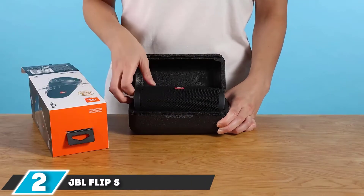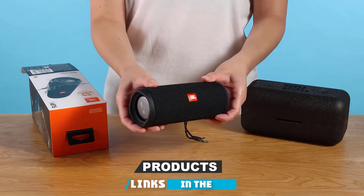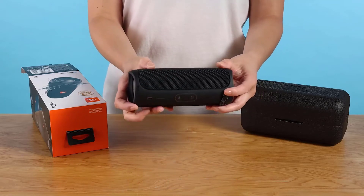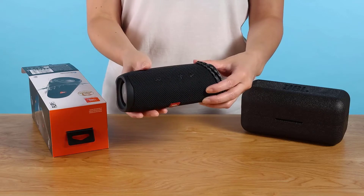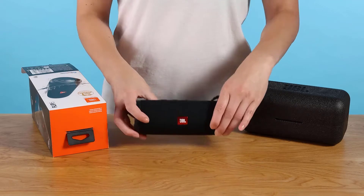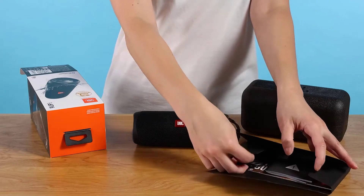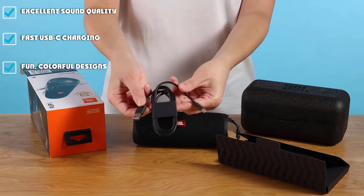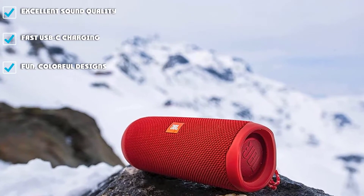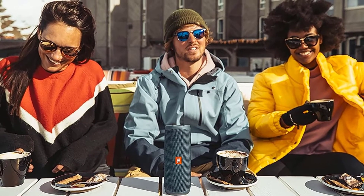Moving on to number 2, the JBL Flip 5. Don't let the small size of JBL Flip 5 fool you. The speaker makes no compromises on sound quality, and it gets surprisingly loud too. It's a speaker that punches above its weight class to deliver clean and balanced sound for just about any style of music. JBL accomplishes this with a unique 44mm driver that puts out crisp and nuanced rather than overwhelming sound, and just the right amount of bass for a speaker in its class. The party boost feature allows you to link up another JBL Flip 5 to get real stereo separation.